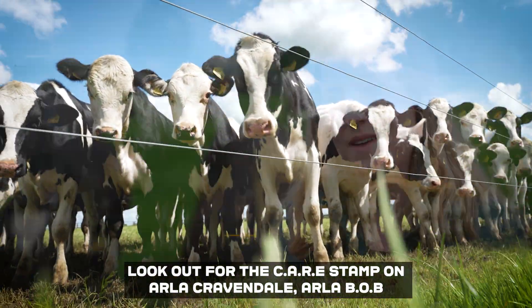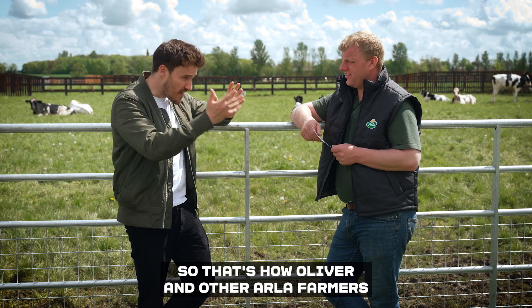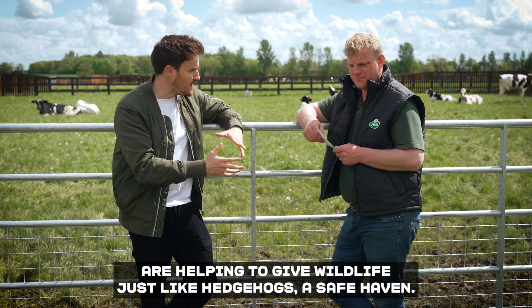Look out for the care stamp on Isle of Cravendale, Isle of Bob, and Isle of Big Milk. So that's how Oliver and other Isle of Care farmers are helping to give wildlife, just like our little hedgehogs, a safe haven.